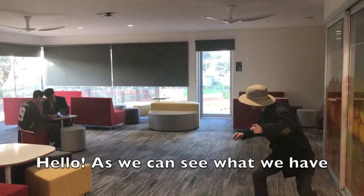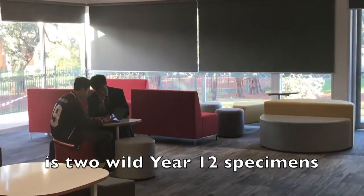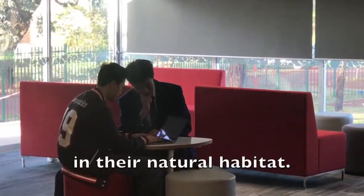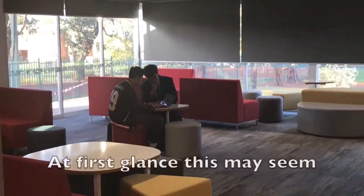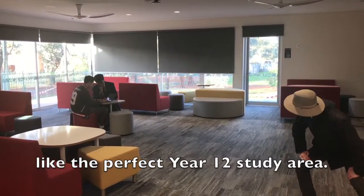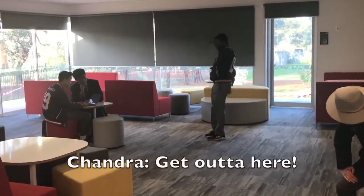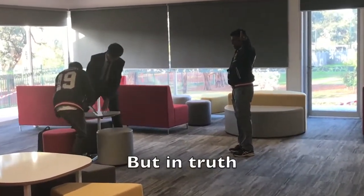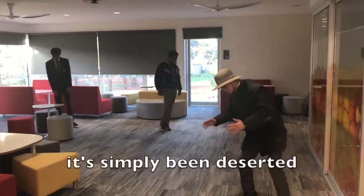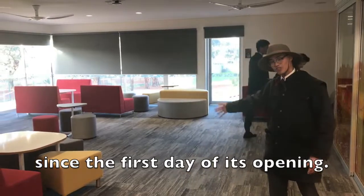Hello, as we can see, what we have is two wild U-12 specimens in their natural habitat. At first glance, this may seem like the perfect U-12 study area. But in truth, it's simply been deserted since the first day of its opening.